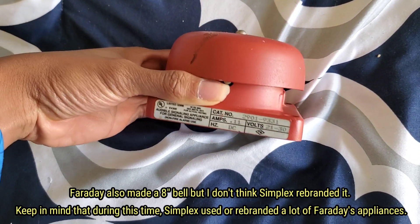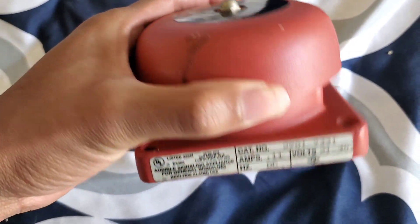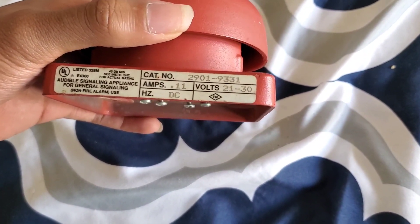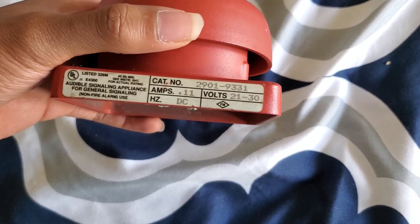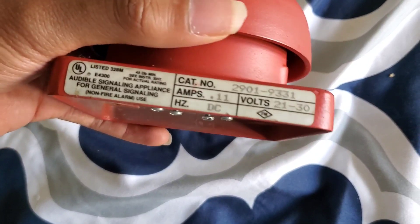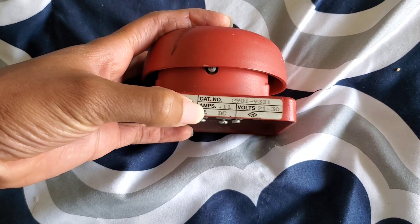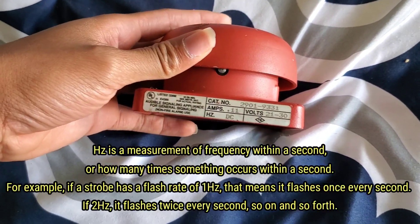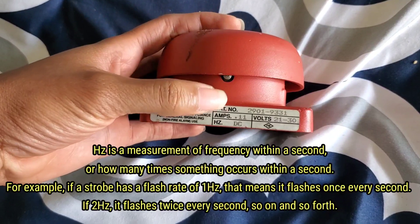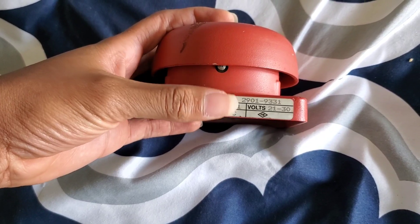They're all vibrating and they're all DC. We got the four-inch variant. It pulls 110 milliamps, aka 0.11 amps, and the voltage is 21 to 30 volts DC. There is no hertz rating because DC doesn't alternate like AC does, so that's why you find DC in the hertz field instead of just a number, as it would be if this were AC.